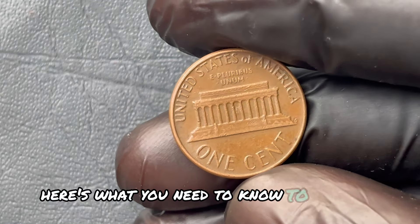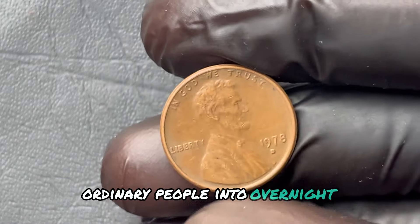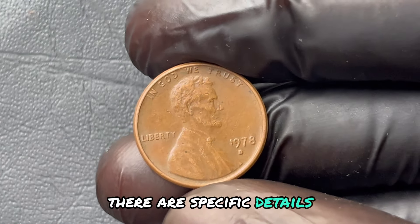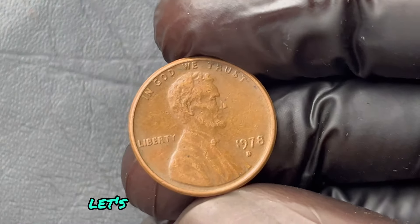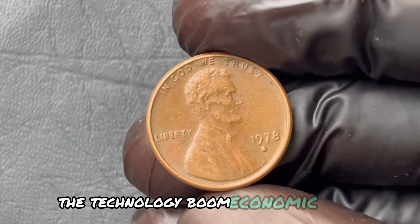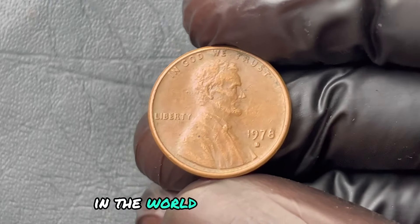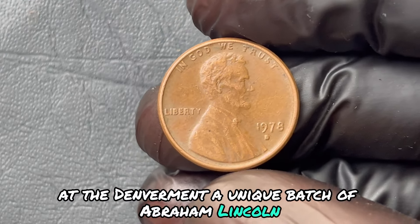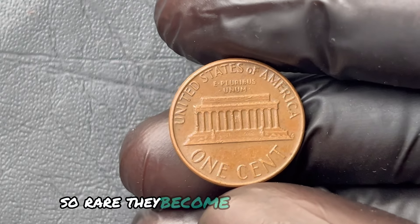Let's rewind to the late 1970s. America was in the midst of rapid change — the technology boom, economic shifts, disco music on every corner. But something very special was happening in the world of coins. In 1978, at the Denver Mint, a unique batch of Abraham Lincoln one-cent pennies was made. Among these, a few were produced with anomalies so rare they've become nearly priceless.